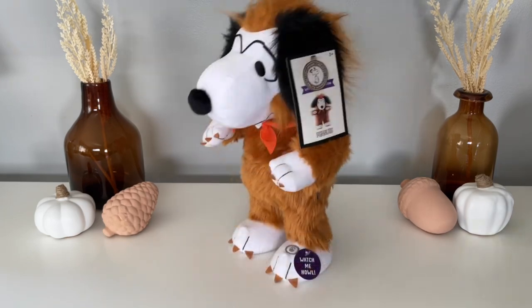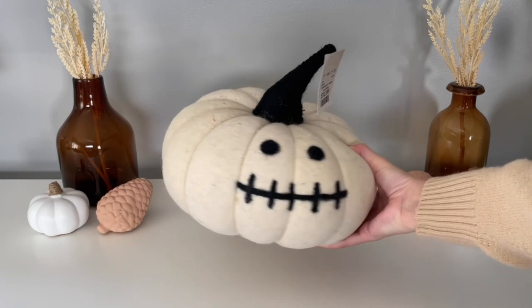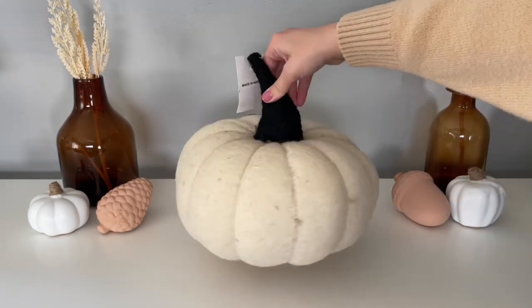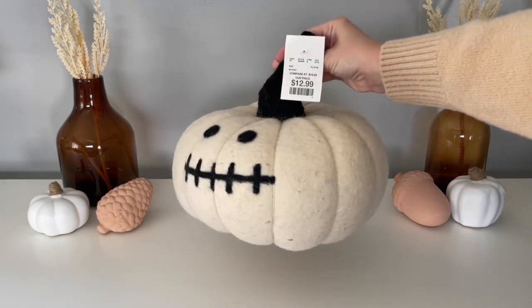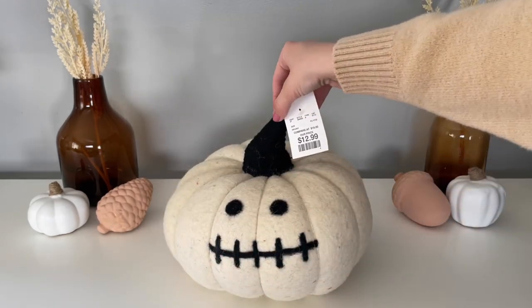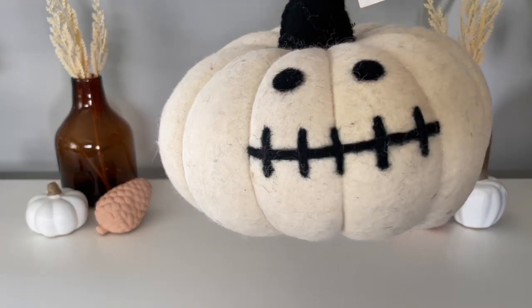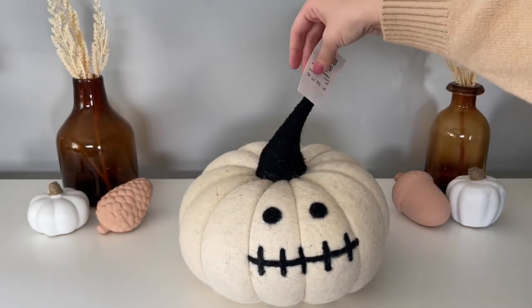This skeleton pumpkin is another Home Goods find. It's part of those felt characters they do every year and it's just a really fun piece. I love that you can turn it over to the back if you just want the plain pumpkin, or when you're ready for Halloween you can switch it over to the skeleton face. I love just the simple black and white color — a little bit spooky but really cute.